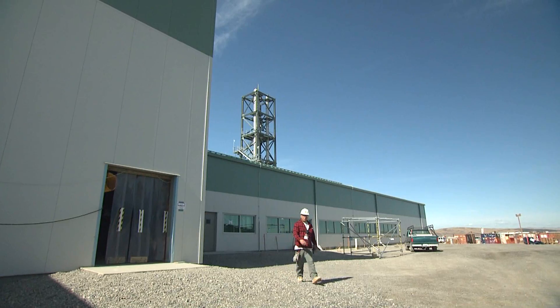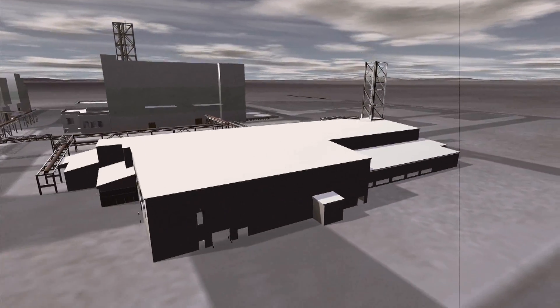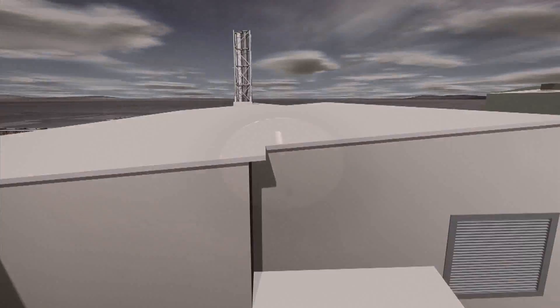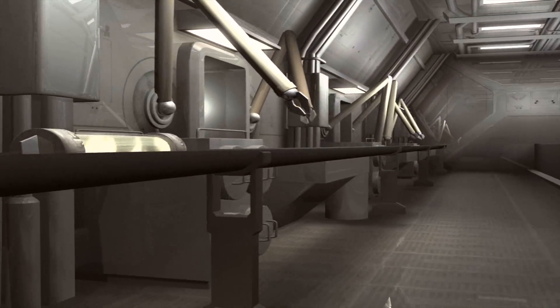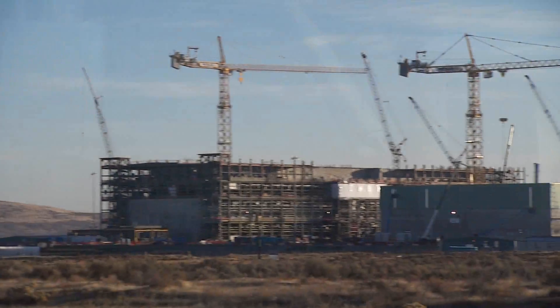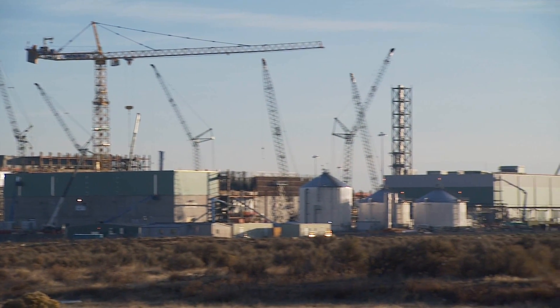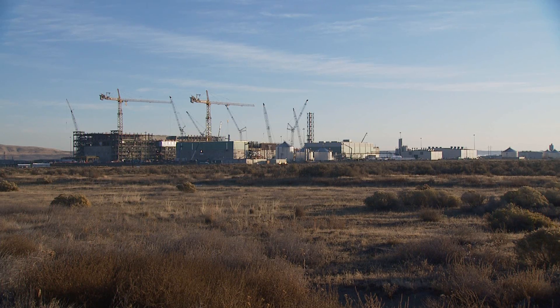Throughout the vitrification process, samples will be sent to the analytical laboratory to ensure the final glass product meets strict standards. The laboratory, which includes 14 hot cells, will analyze 10,000 samples annually. The VIT plant, which includes 4 nuclear facilities, 20 support facilities, and extensive underground facilities, is a monumental design and construction challenge.